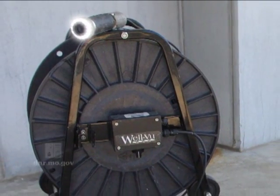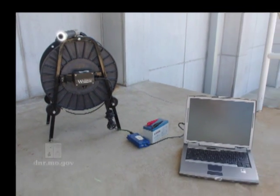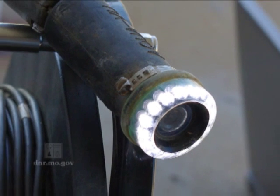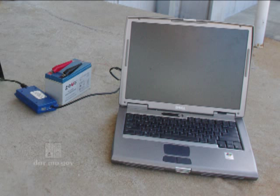One of the tools we use to investigate wells that may have construction problems is called a downhole camera. This device is no more than a small waterproof video camera with a light source. The camera is attached to several hundred feet of cable, which is connected to a monitor with video recording capabilities. The camera is slowly lowered down the well to give us an inside look.